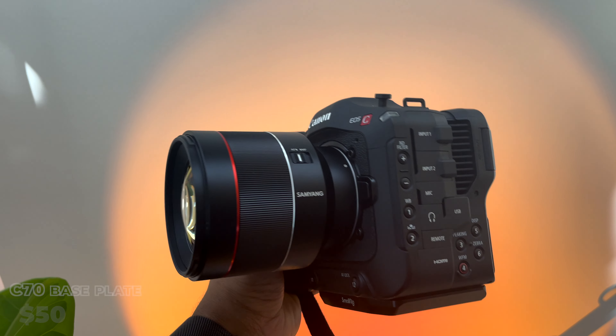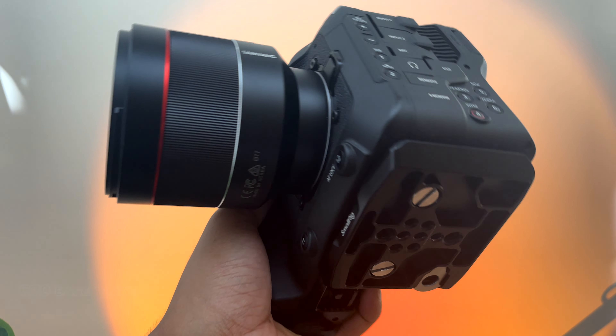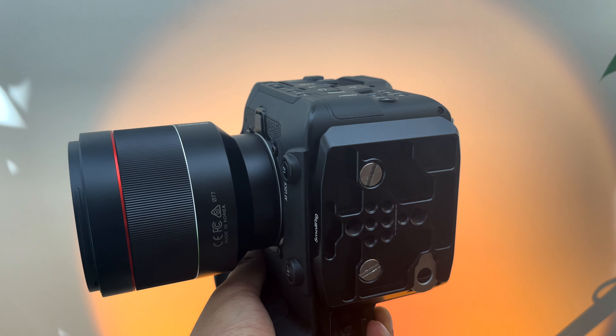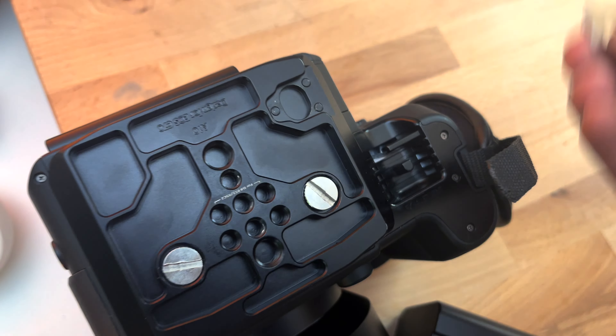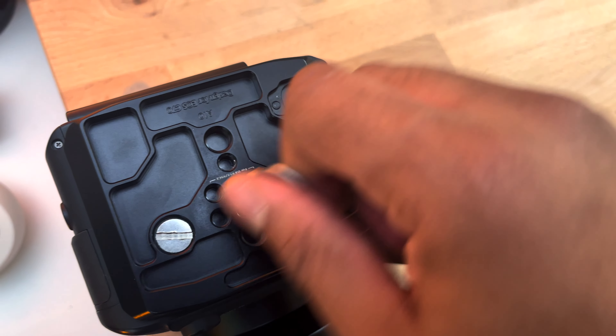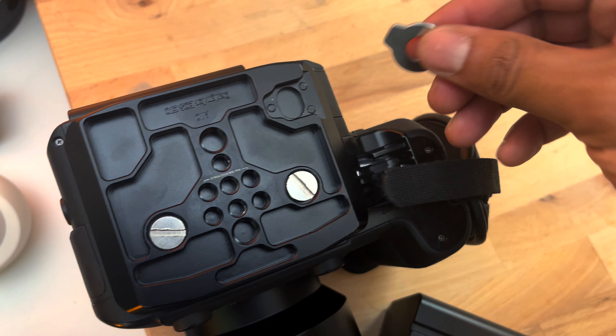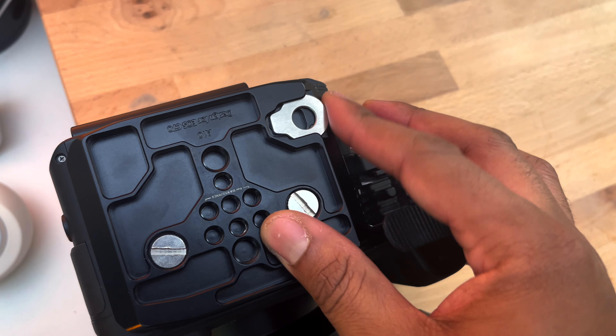Another cool product if you have a Canon C70 is this base plate that SmallRig sells. The C70 has kind of weird threads at the bottom and it's awkward when you want to mount something or mount it to a tripod. SmallRig fixed that with this base plate — it's lightweight and I keep it on my camera pretty much all the time. It has a cool magnetized tool that you can use to tighten the camera onto a tripod or tighten other things. It's just an awesome accessory if you have a Canon C70.